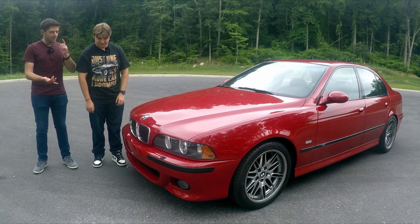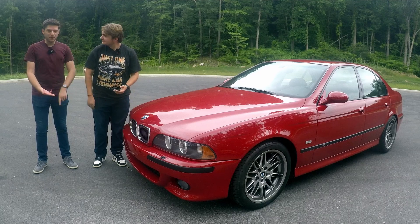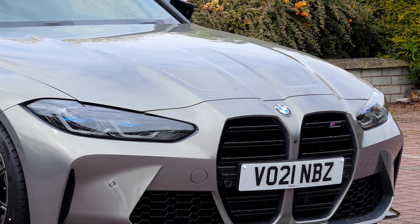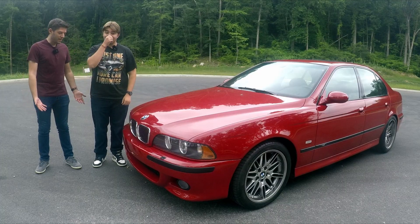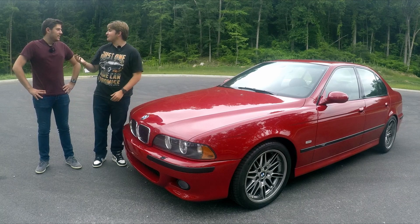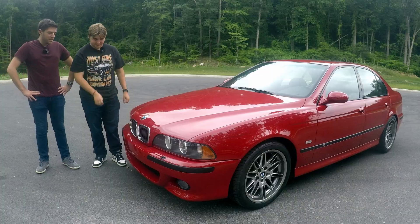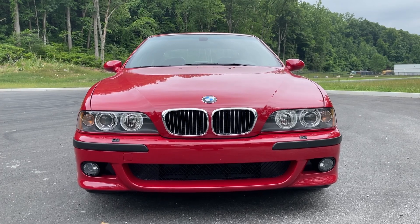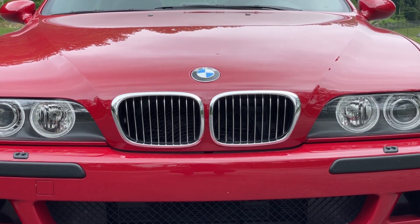It has all the boxes: naturally aspirated, V8, manual transmission, rear wheel drive, it's a Beamer, no traction control — none of that stuff, no big grille. It looks normal somehow. For some reason I feel like BMW lost their way. They did. But this is peak, peak, peak BMW style. Of all time.